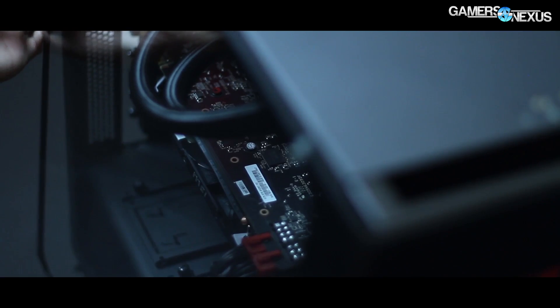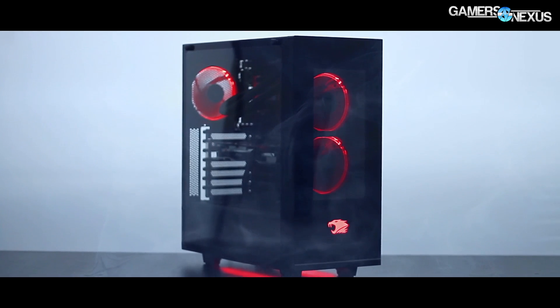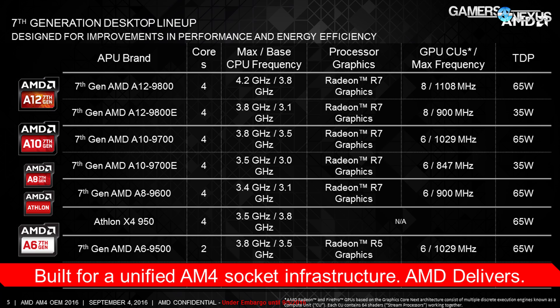Before getting to that, this coverage is brought to you by iBuyPower and the new Elements gaming PC, with a full tempered glass side window, tempered glass in the front, LEDs in the front and bottom — it's basically a modified S340. The new APUs announced are on the screen now.